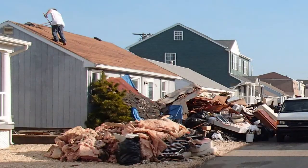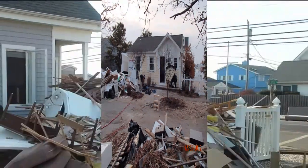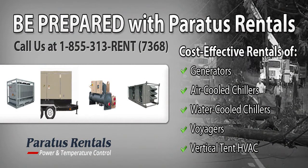Sandy created an unprecedented amount of flood damage along the shore. Many homes were destroyed, and those that were left had been flooded and were without electricity for months. Homeowners removed sheetrock, wallboards, flooring, and electrical wiring in an attempt to prevent the growth of mold.